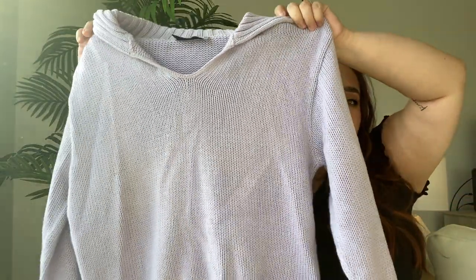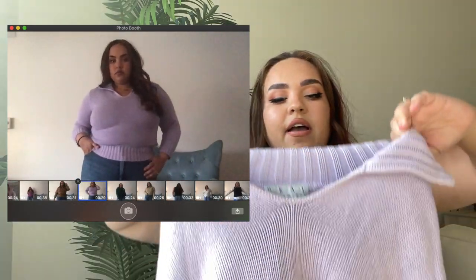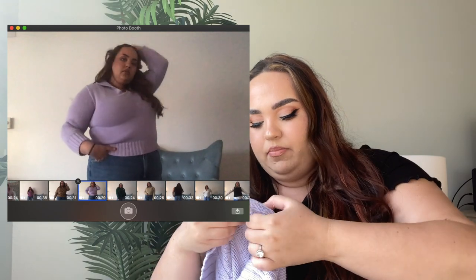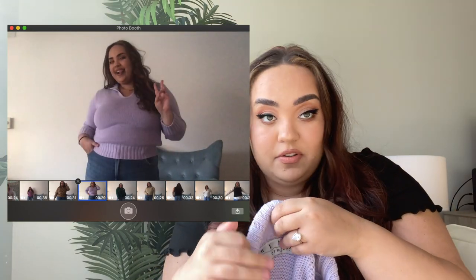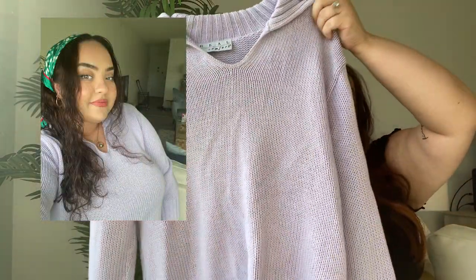Next item is this collared knit sweater — you're going to see a trend with collared items here, I've been really into collared shirts recently. This is a beautiful lavender colored knit by the brand Real Comfort. It's a cropped sweater on me. I've already posted a picture on Instagram. I love this color — it gives a nice pop of color to a fall/winter wardrobe when everything is usually pretty dark.